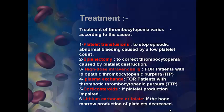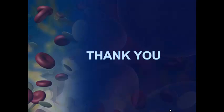Third, high-dose intravenous Ig for patients with idiopathic thrombocytopenic purpura. Fourth, plasma exchange for patients with thrombotic thrombocytopenic purpura. Fifth, corticosteroids if platelet production is impaired. And sixth, lithium carbonate or folate if the bone marrow production of platelets decreases. Thank you.